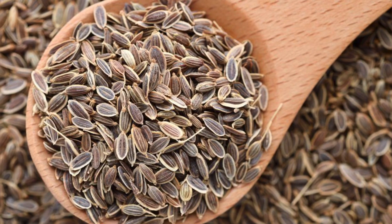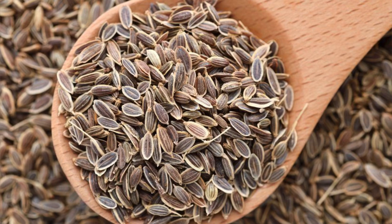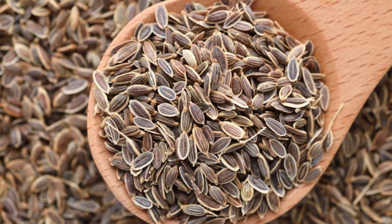Chew up some dill. Drinking dill pickle juice may also do the trick, according to an old case report in the British Medical Journal. A patient who had stubborn hiccups after surgery only responded to one of the doctor's remedies — pickle juice.